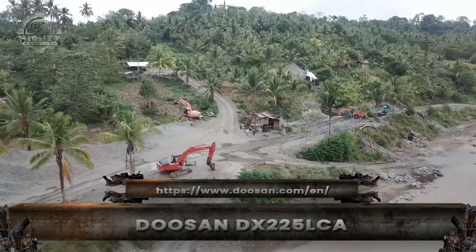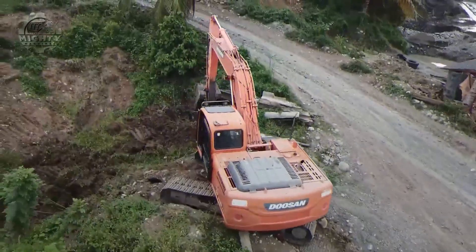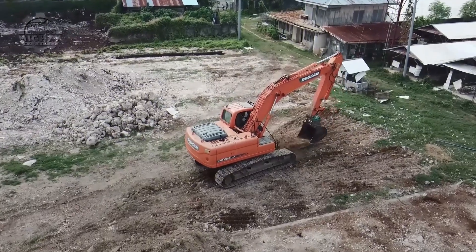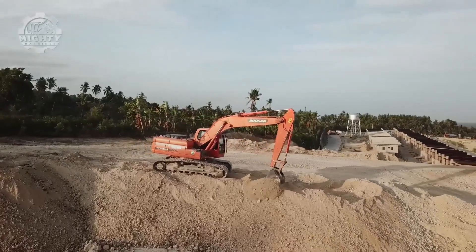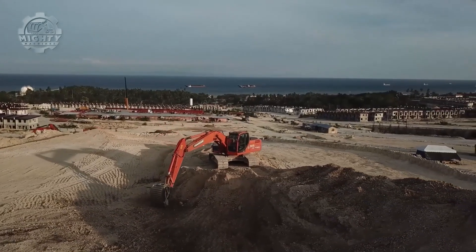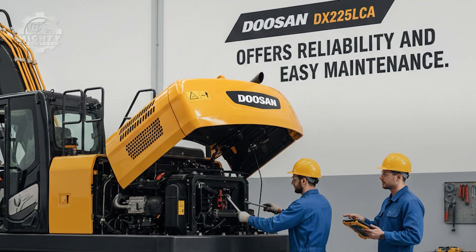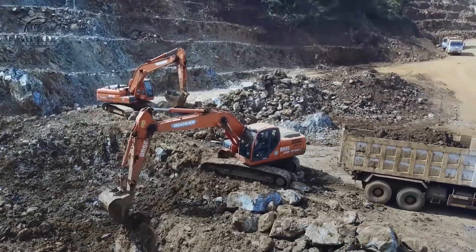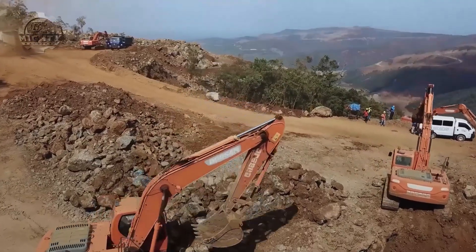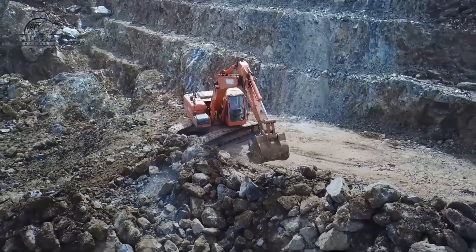This is the definition of compact strength. The Doosan DX-225LCA may look modest, but it delivers serious performance. It produces around 165 horsepower, uses a 1.2 cubic meter bucket, and costs roughly $180,000 to $220,000, making it a favorite worldwide. Used in quarrying, road construction, and mining support roles, it offers reliability and easy maintenance. At 22 tons — the weight of three large SUVs stacked together — its digging force surprises even experienced operators. This machine proves that productivity isn't always about size; sometimes it's about balance.